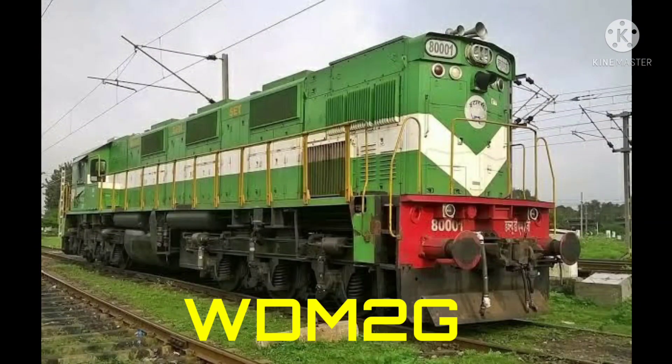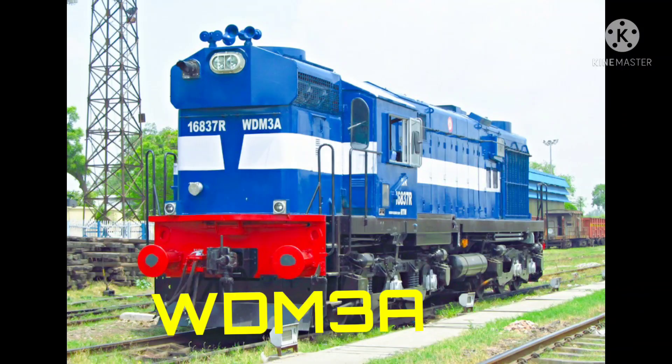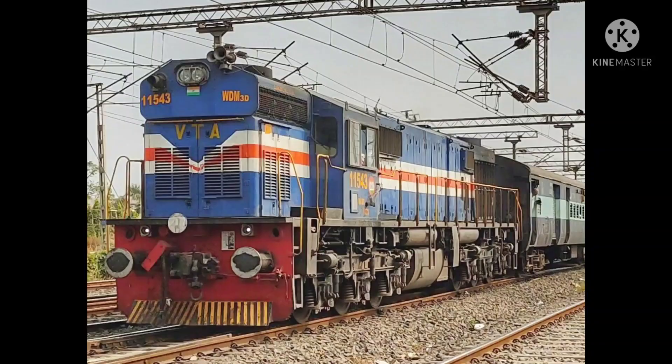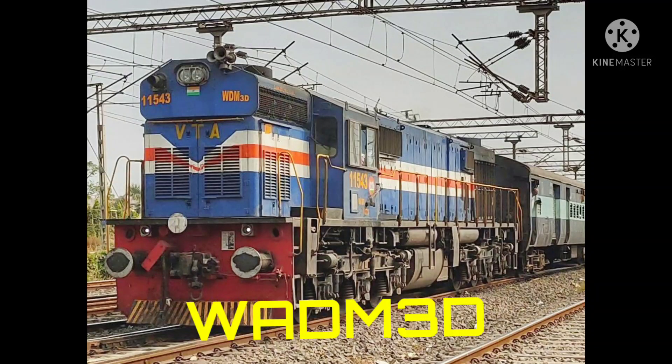This is WDM2 locomotive, manufactured by Banaras Locomotive Works, built in the year 1984, with the horsepower range of 3100 HP. This is WDM3A locomotive, manufactured by Banaras Locomotive Works, built in the year 1984, with the horsepower range of 3100 HP. This is WDM3D locomotive, manufactured by Banaras Locomotive Works, built in the year 2003, within the horsepower range of 2300 HP.